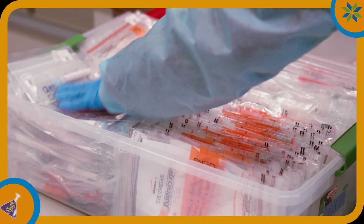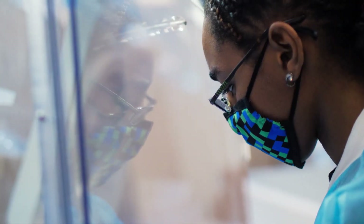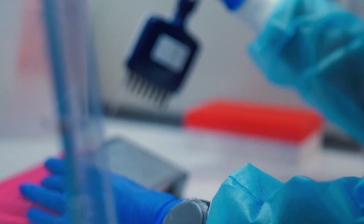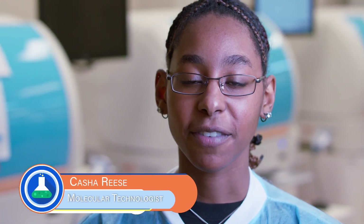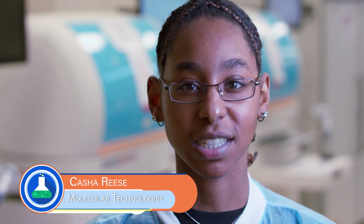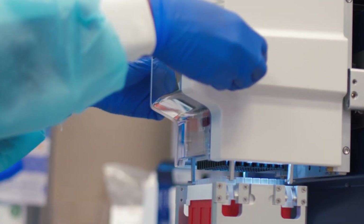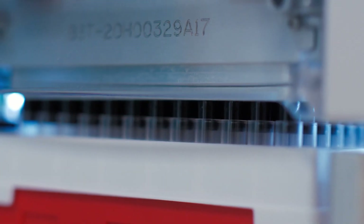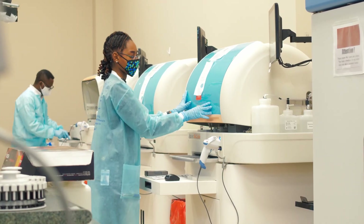Before we continue, let's check in with one of our techs here on the lab floor. My name is Cashay Reese. I am a COVID molecular technologist. The most important part of my job is to be very detail-oriented and responsible to ensure that everything goes the way it should. The coolest thing about my job is being able to pipette and mix the reagents to put it all together to make the machine run and being able to see the results come out fine and knowing that I did it correctly and I'm helping.